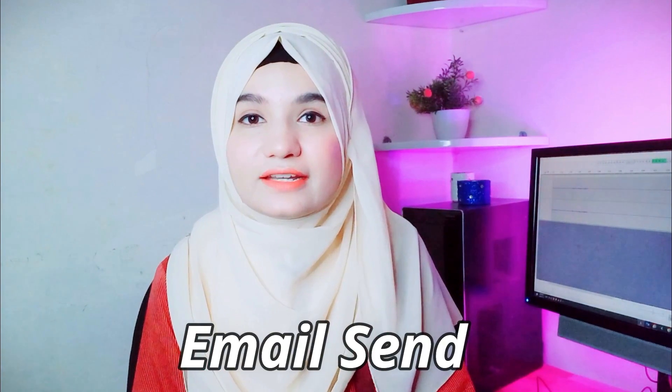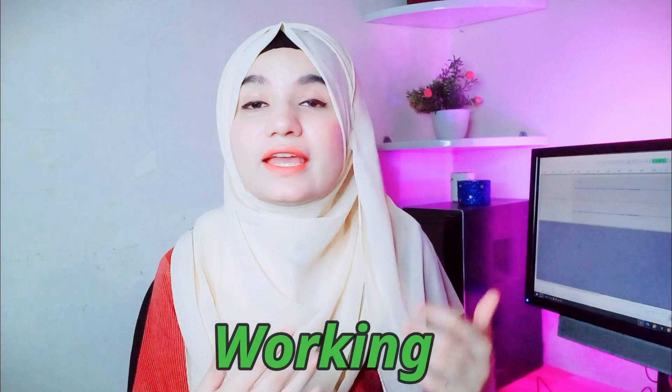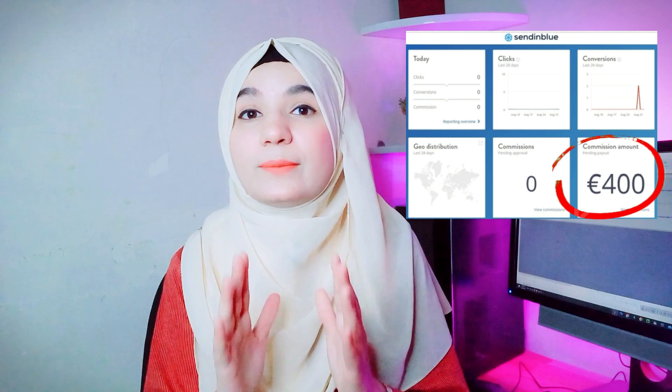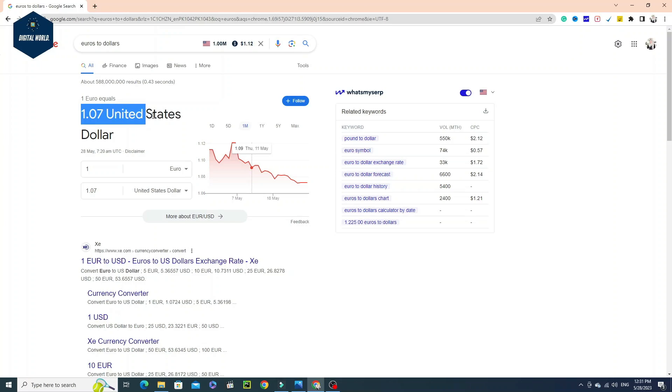I can tell you a lot of methods that I have sent just emails and it is 100% working. As you can see, I have generated a lot of commissions here and you can earn in Euros. The price of Euros and Dollars is not the same. Especially for students, this is a gift. If you are working with your study or a part-time job, this is a very easy way to follow up. You can generate commission for online earnings.